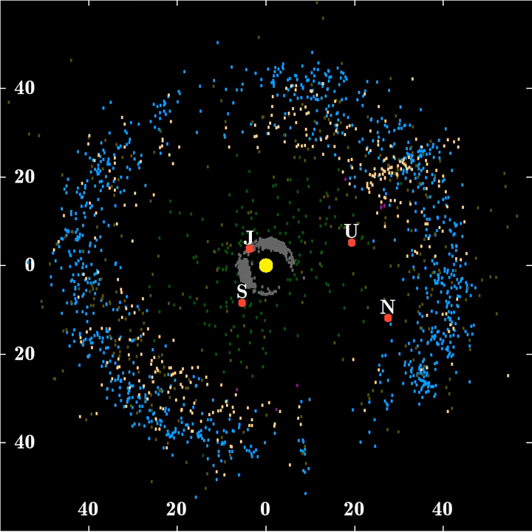Over a timescale comparable to the age of the solar system, Neptune's gravity destabilizes the orbits of any objects that happen to lie in certain regions, and either sends them into the inner solar system or out into the scattered disk or interstellar space. This causes the Kuiper Belt to have pronounced gaps in its current layout, similar to the Kirkwood gaps in the asteroid belt. In the region between 40 and 42 AU, for instance, no objects can retain a stable orbit over such times, and any observed in that region must have migrated there relatively recently.